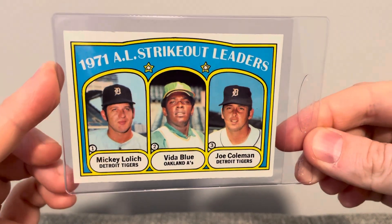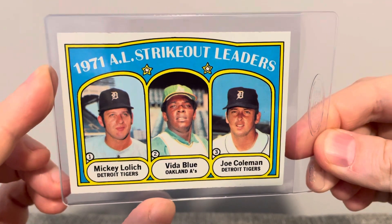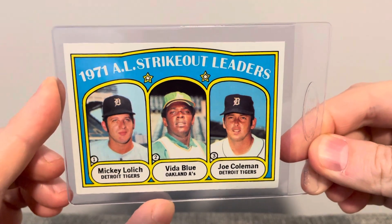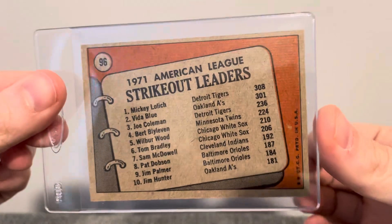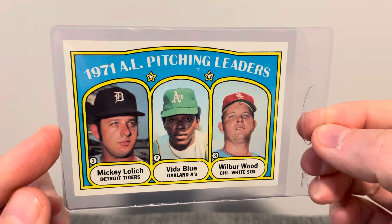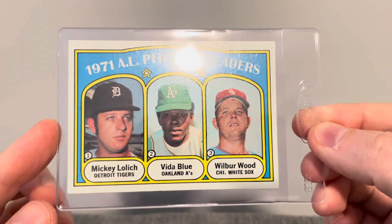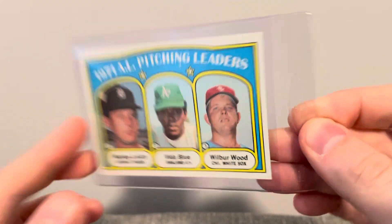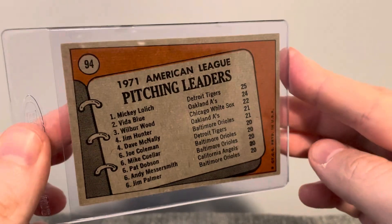Next I have a couple 1972 Topps cards I hadn't picked up yet. This first one here is the '71 AL Strikeout Leaders. I was happy to pick this one up. Same goes with this '71 AL Pitching Leaders card — hadn't picked one up yet of this. Happy to get this one.